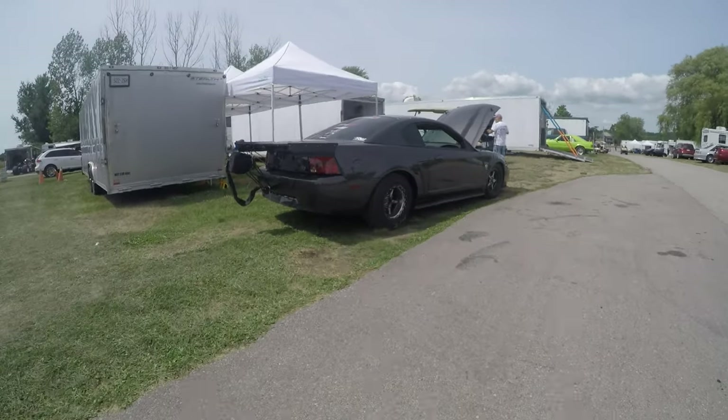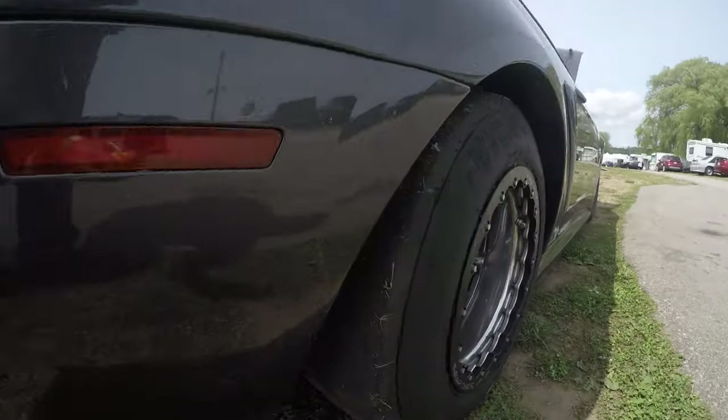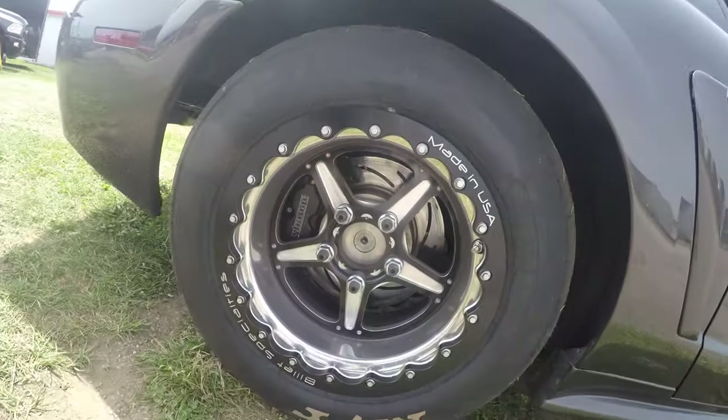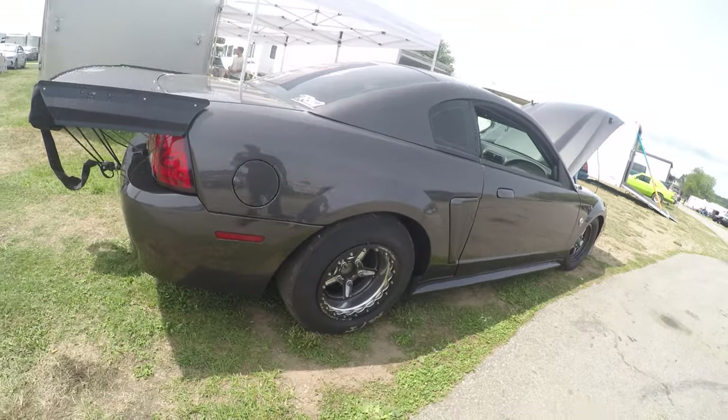Big block Chevy. Look at this tiny tire — no way. 26, 8 and a half. I can't — 50.